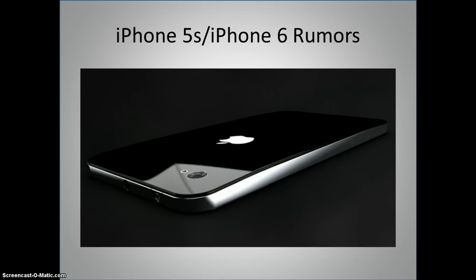Earlier this month, one publication predicted a new iPhone as early as Q1 of 2013. No one thought much of it at the time, but now iPhone 5S material has been leaking, hinting at an earlier than expected release date for the upcoming iPhone, whether it be 5S or 6.